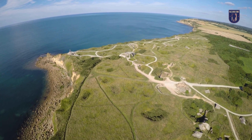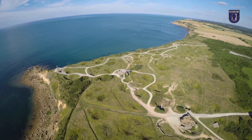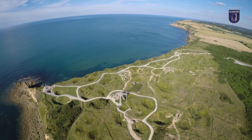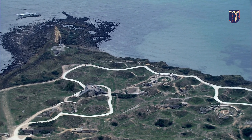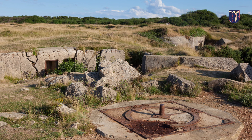Hello everyone and welcome back to the Walk Among Heroes channel. Today we're going to explore a fascinating location that played a crucial role during World War II, Pointe du Hoc. For those seeking to understand the strategic importance of this site during the battle and the significant events that took place there, this video is for you.